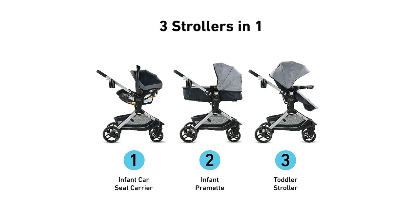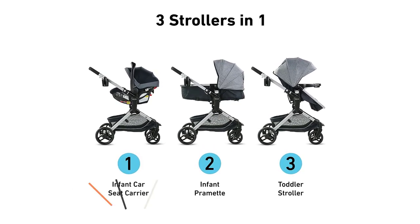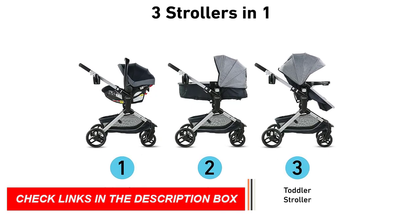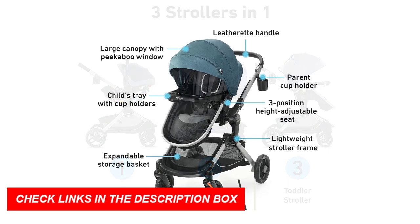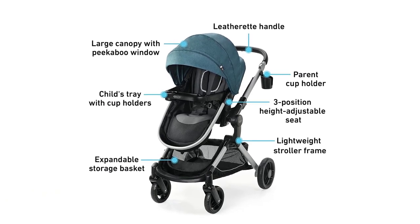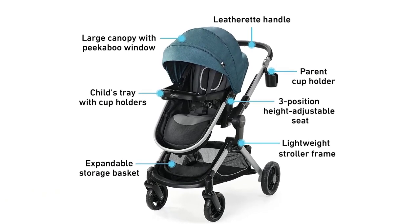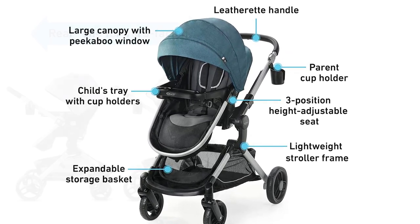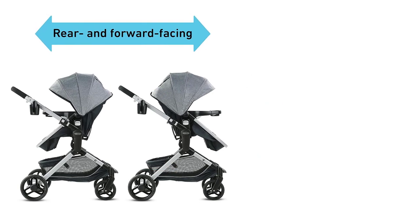In addition to these features, the Graco Mode's Nest Travel System also includes the SnugRide 35 Lite Elite Infant Car Seat, which is designed to keep your baby safe and secure during car rides. The car seat has a five-point harness, an adjustable headrest, and a removable newborn head and body support, ensuring that your baby stays comfortable and supported.